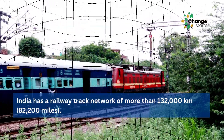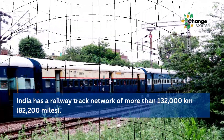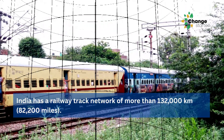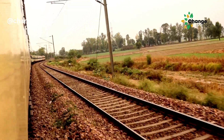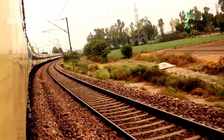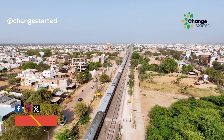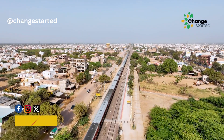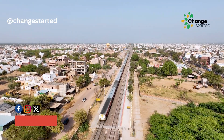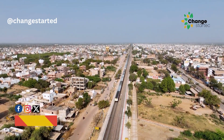India has a massive railway track network of more than 130,000 km. However, not every route will be feasible, as tracks pass through congested parts of cities where keeping solar panels safe could be a concern.